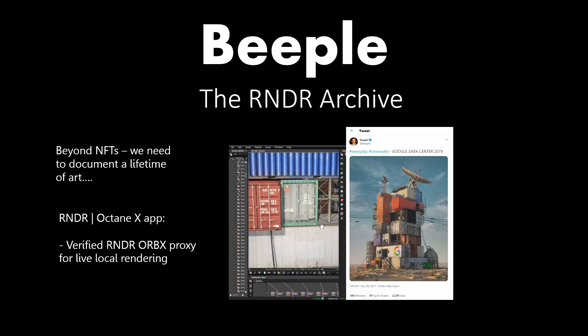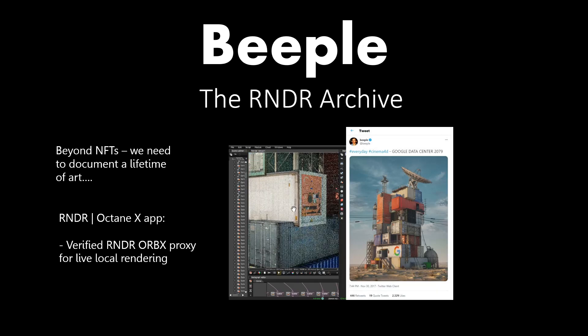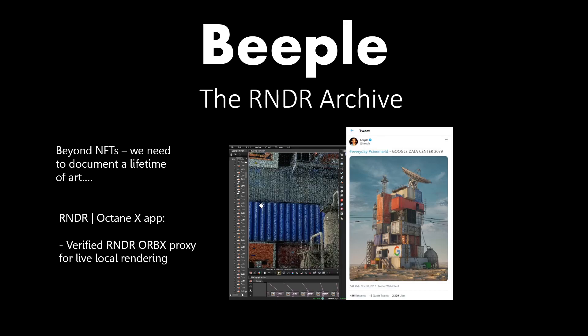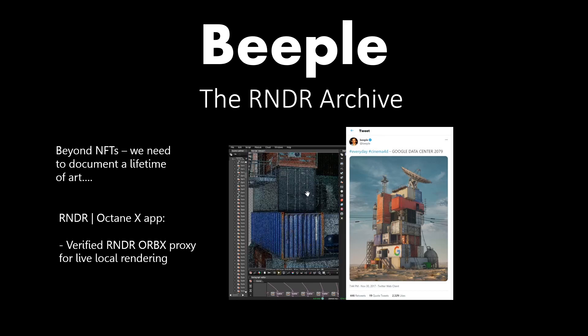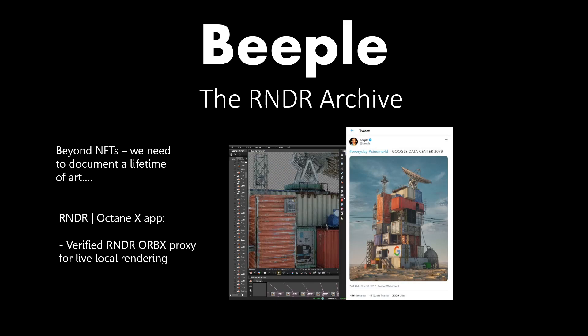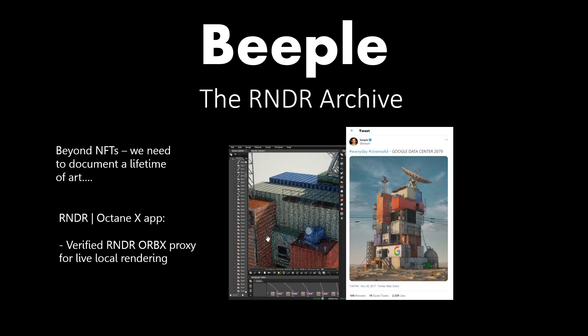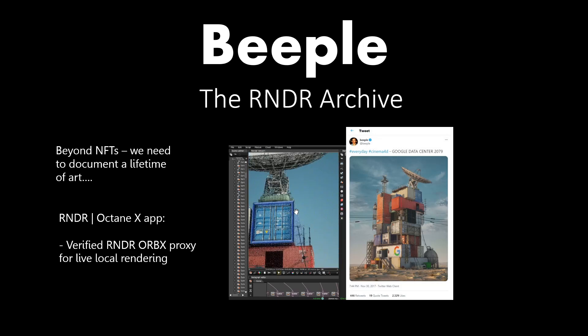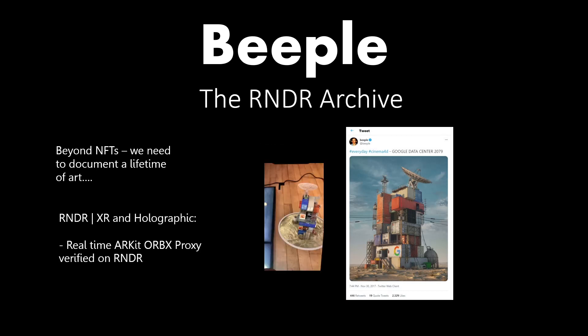Or you could just have it be locally rendered on your phone. NFTs can be a whole new flavor of utility when you have the scene file itself verified by the system used to create a piece of art, with remixing and interoperability exposed this way. You can take that one step further from having an Octane Orbex downloaded to even a phone.